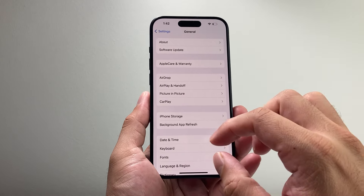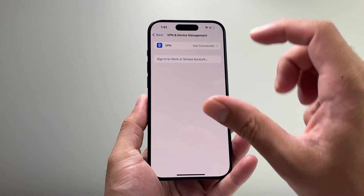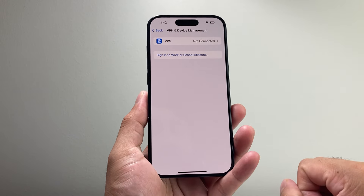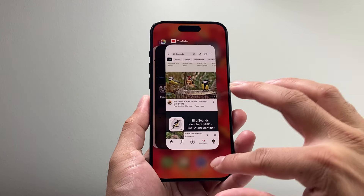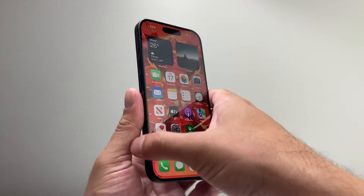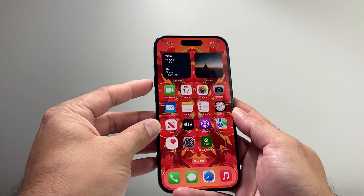If that didn't work, next make sure you don't have any VPN settings turned on. Go into your Settings, then General, and look for VPN and Device Management. If you have a VPN connected, simply turn it off or remove it temporarily, then close out the app.